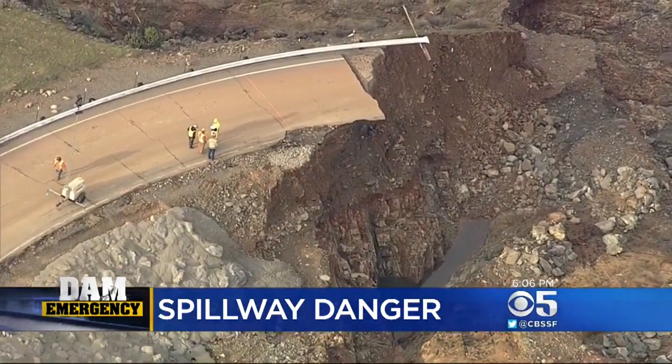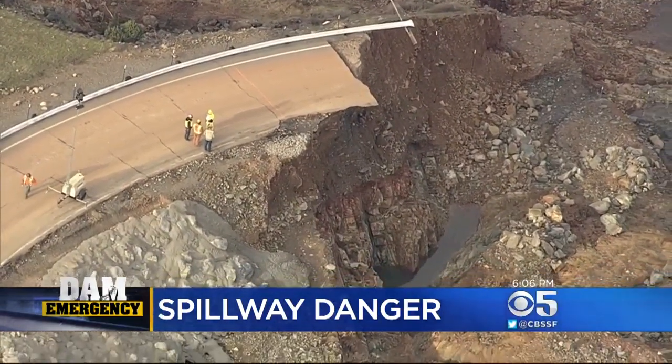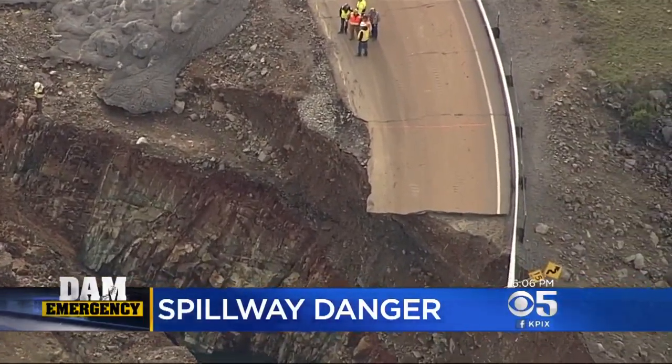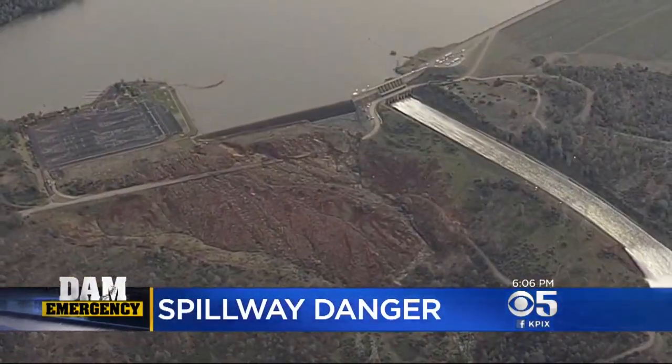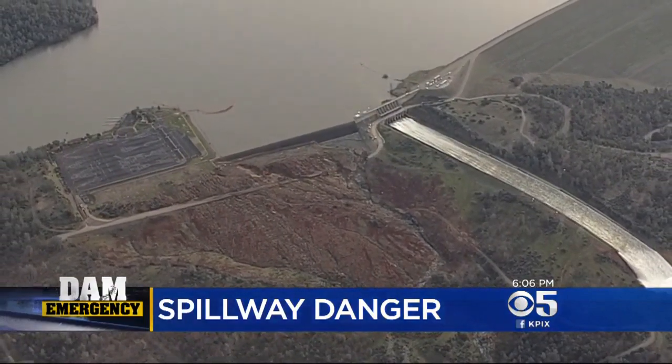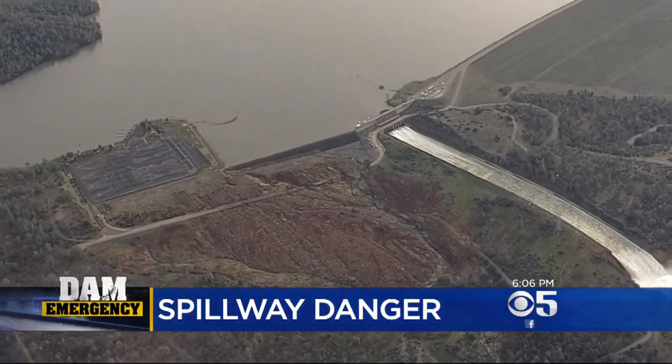Today, with the lake level dropping, work crews could get out on what's left of the road to inspect the damage and try to come up with a game plan for protecting the hillside from even further erosion, should the lake level rise and come violently cascading down that emergency spillway again.